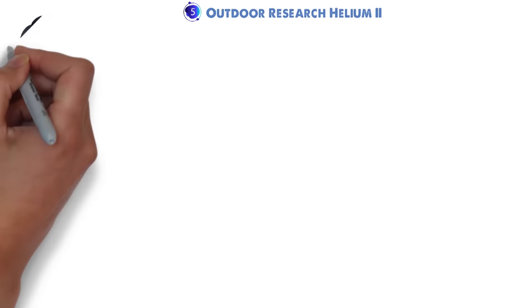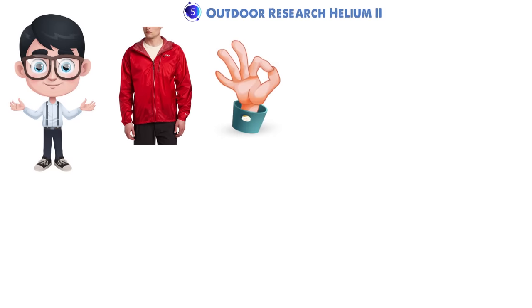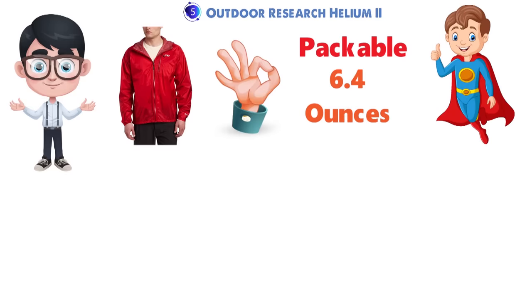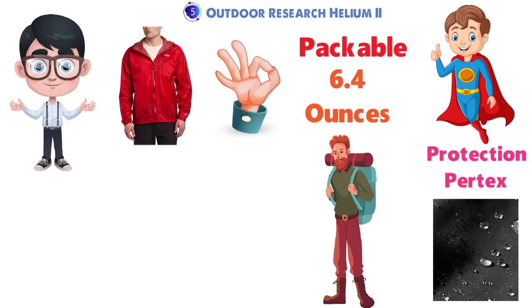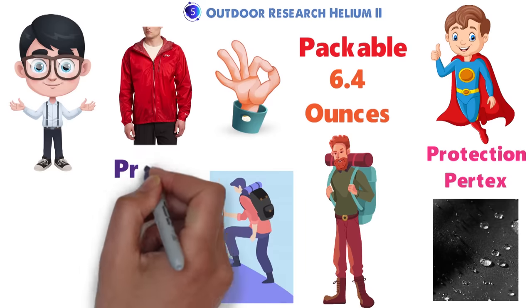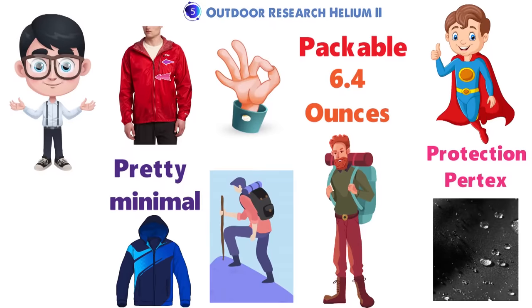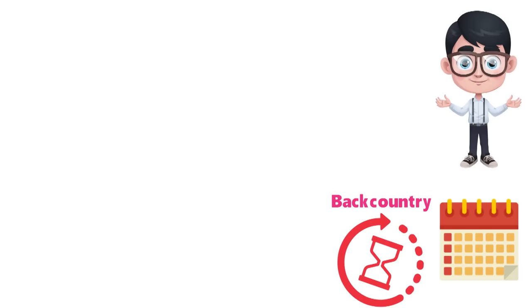At number 5 we have the Outdoor Research Helium II. The seasoned veteran of the ultralight category, the Outdoor Research Helium II is a super light and packable minimalist shell, weighing just 6.4 ounces, with surprisingly good rain and wind protection from its Paratex waterproof build. The Helium is a longtime favorite for lightweight hiking and backpacking, climbing, and mountain biking. Feature-wise, it's pretty minimal: you get one Napoleon chest pocket, a simple water-resistant main zipper, and a single pole hood adjustment. We'd think the jacket is basic to a fault for urban or everyday use, but its real performance chops come out in the backcountry.